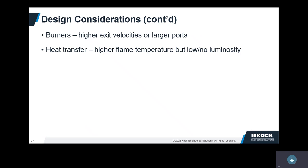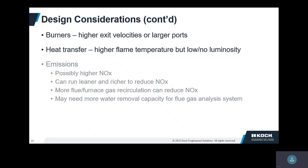What about heat transfer? With these clear flames, they're not luminous at all — there's no carbon in there, nothing to glow. CO2 and water both radiate but not very well. Soot is a much better radiator, and we don't have any soot with pure hydrogen. The conditions may mean possibly higher NOx, but we have ways to mitigate that — running leaner or richer, entraining more furnace gases. Also, since you're making more water, in most flue gas analysis systems like CEMS, you need to remove moisture since the analyzers don't like wet samples. You may need to add a little more moisture removal capacity — a pretty easy thing to do.